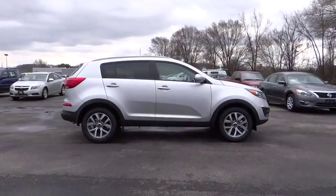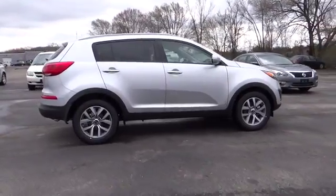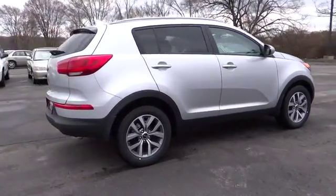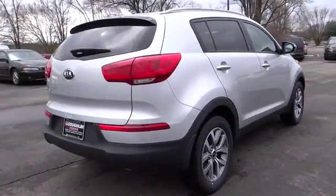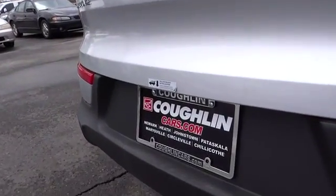2015 Sportage. With its sleek and stylish exterior and its roomy feature-laden interior, the Sportage both looks good and performs well on the road. This vehicle has less than 100 miles. Here are some of this vehicle's great options.